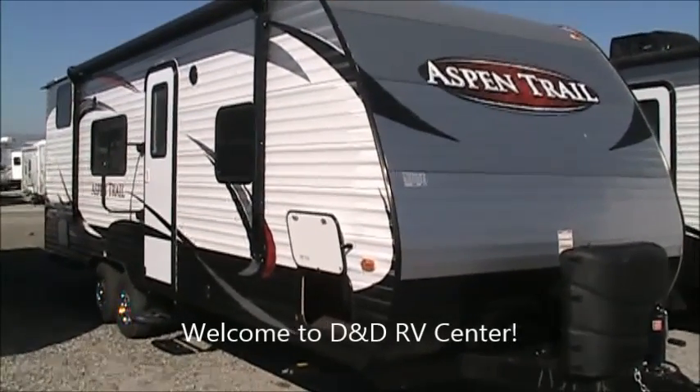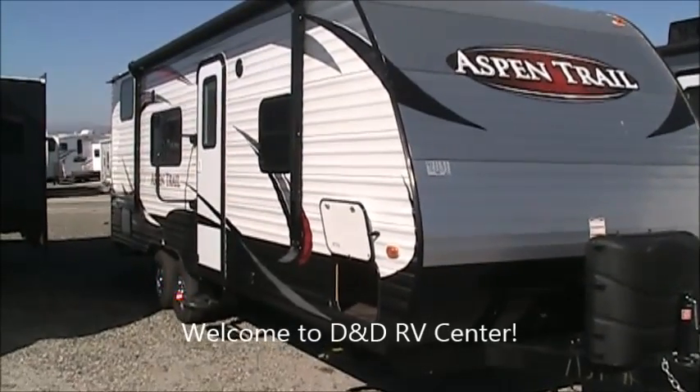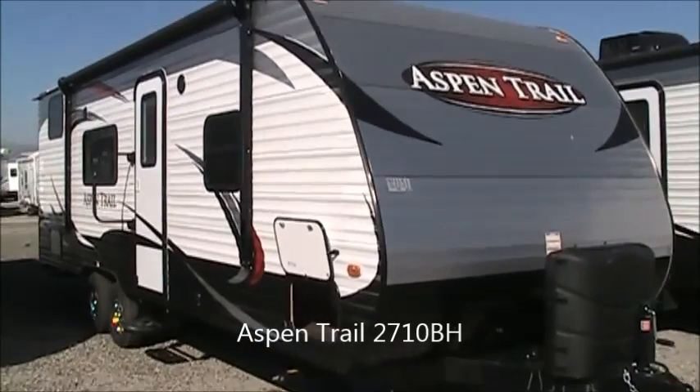Hello there and thank you again for stopping by D&D RV Center here in Helena, Montana. Today we are going to look, on a very beautiful fall day, at a 2015 Aspen Trail 2710BH.